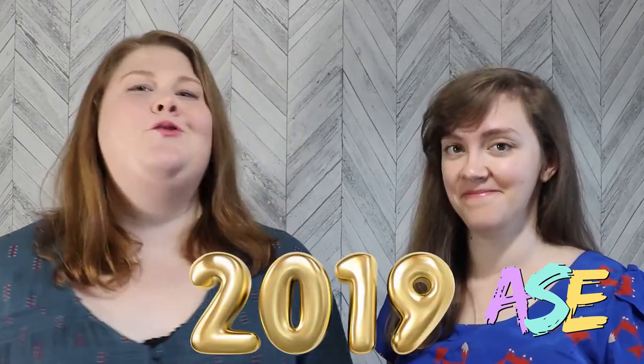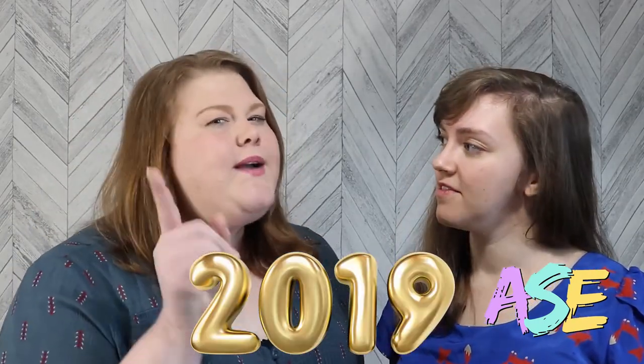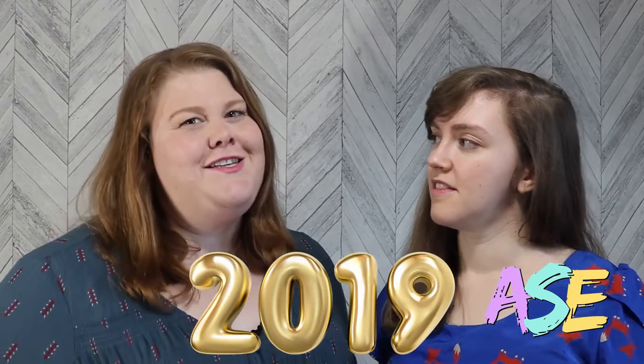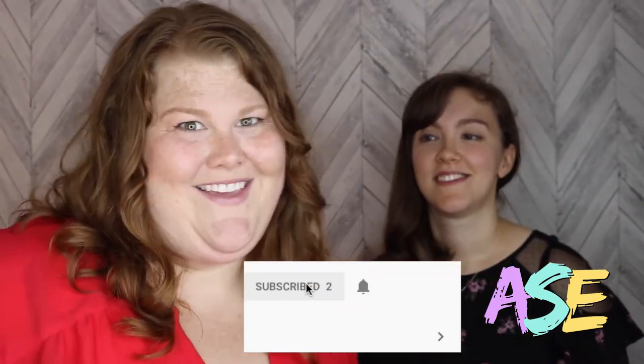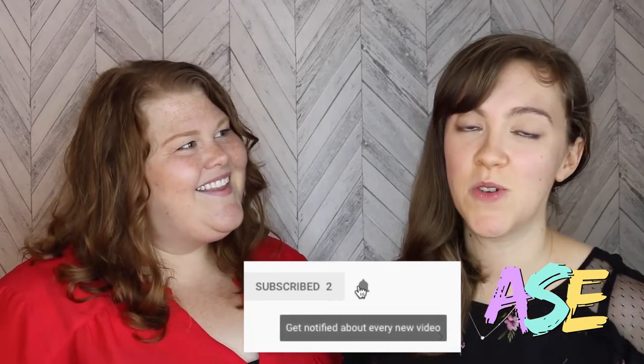And that is our number one listening tip for 2019 — practice that over and over again this year and let us know how your language listening skills improved. If you liked this video give us a thumbs up so we can make more videos, and don't forget to subscribe below so you can catch everything we're doing each week. Ring that bell so you know when there's a new video, and we'll see you in the classroom!